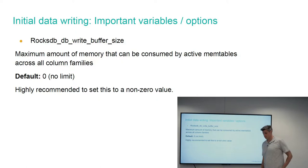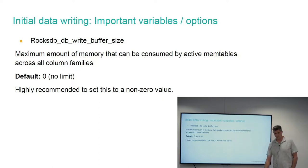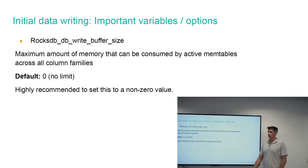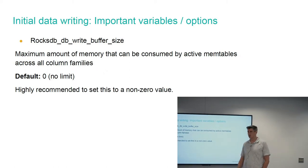One other thing: with many different column families each having their own active mem table, you could run into a situation where you're using an excessive amount of memory. The global variable rocksdb_db_write_buffer_size basically says: this is the maximum limit for your active mem tables across all column families. If you reach this threshold, it picks one of the largest active mem tables and starts the process of rotation and flushing, to ensure you don't hit an upper memory boundary and to prevent OOM.